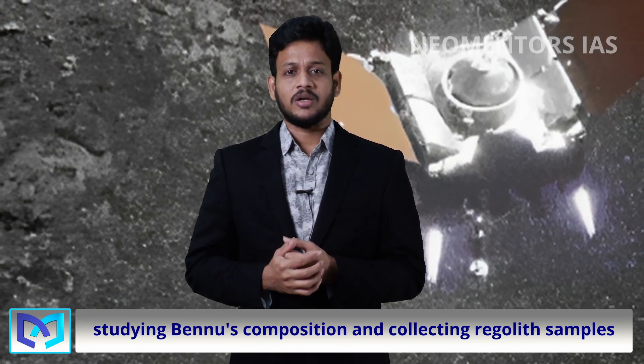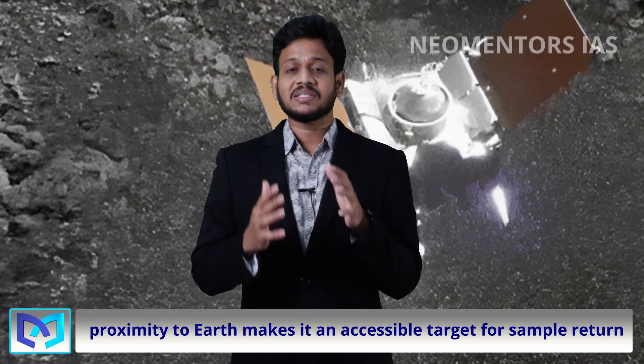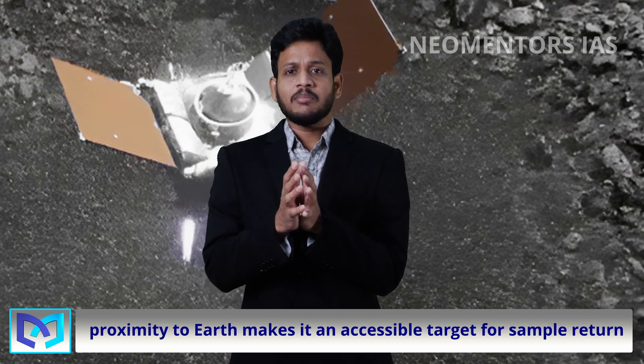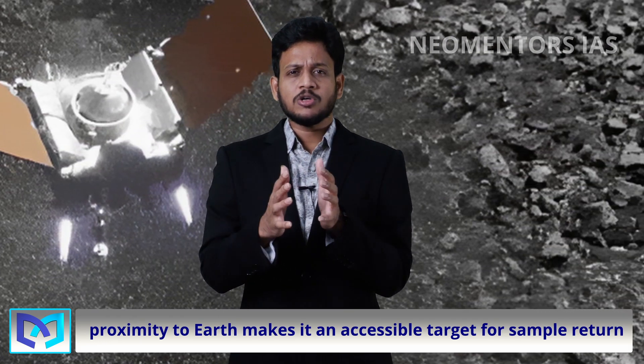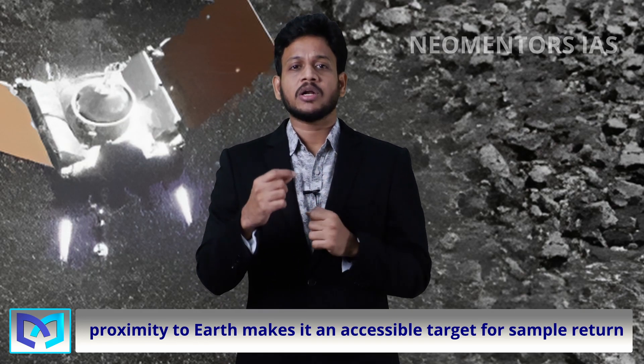Why Bennu? Why only this asteroid? Its proximity to Earth makes it an accessible target for sample return. And with a diameter of nearly 490 meters, Bennu's spin rate enables the collection of valuable data about its regolith.